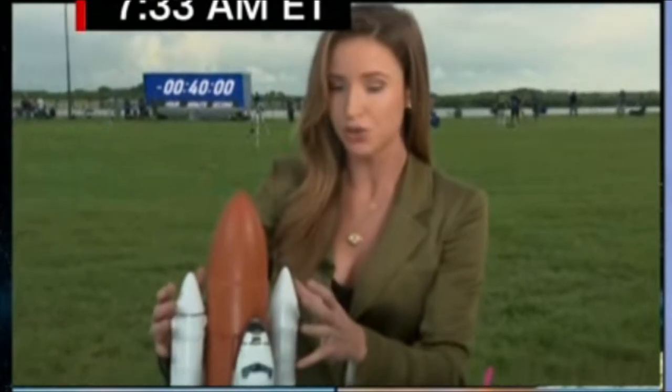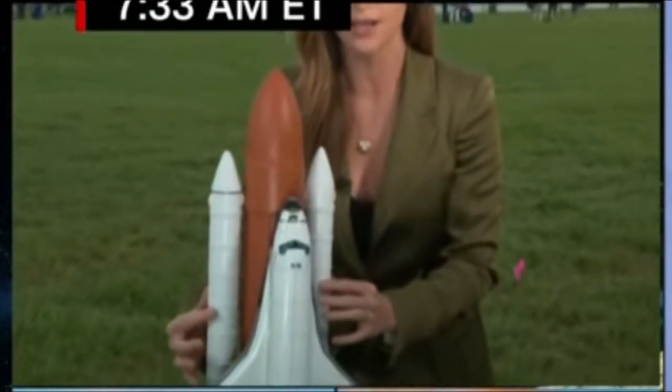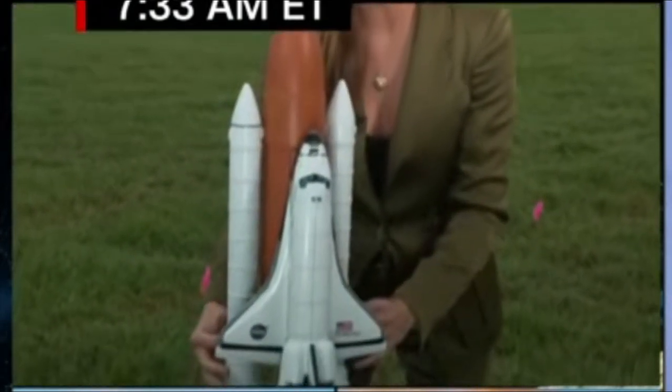What are the issues that may be jeopardizing this launch today? This is the space shuttle — if we just pan down, you can see these two white solid rocket boosters. Those all use parts.